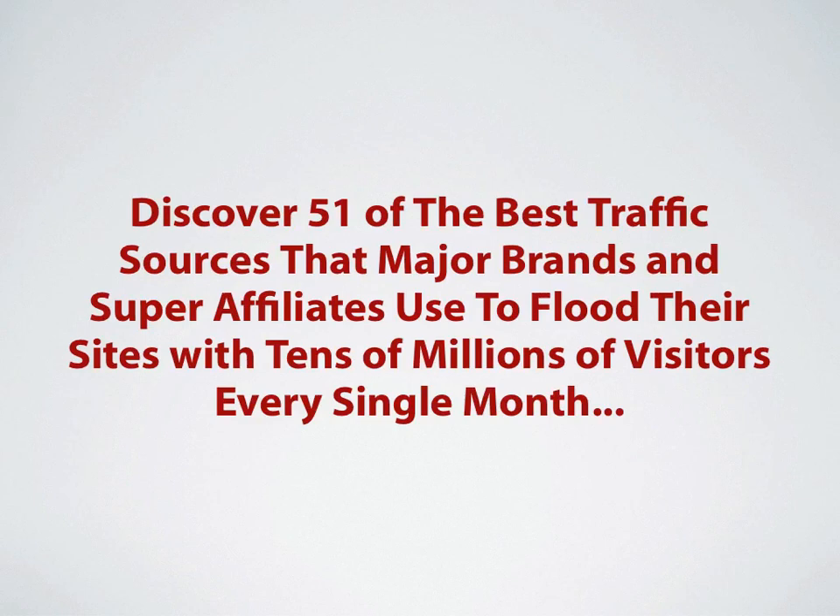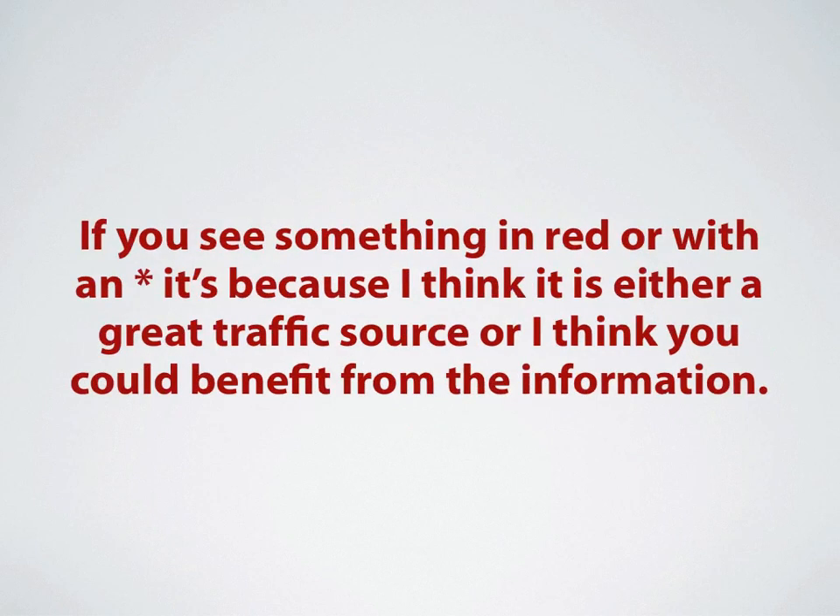Discover 51 of the best traffic sources that major brands and super affiliates use to flood their sites with tens of millions of visitors every single month. During the course of these videos, if you see something that's in red or with an asterisk, it's because I think it's either a great traffic source or I think you could benefit from the information that is at that website.